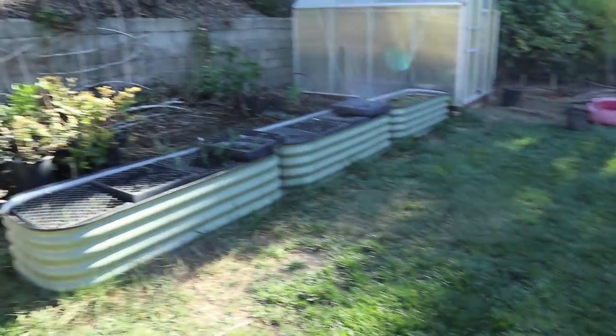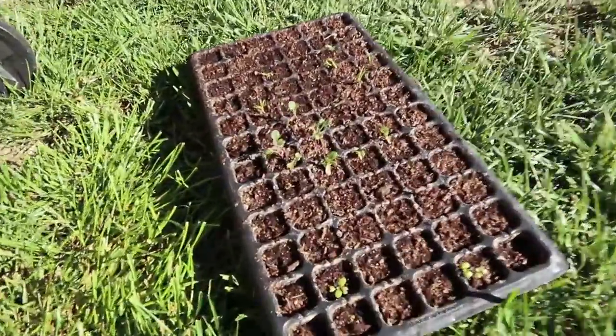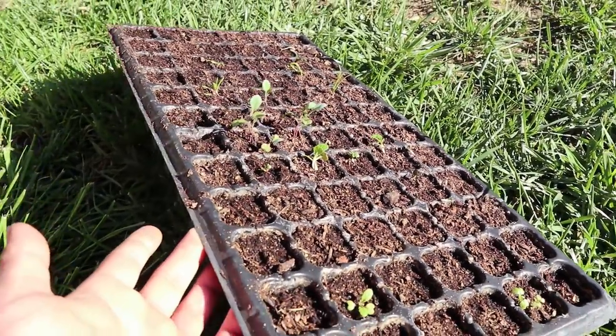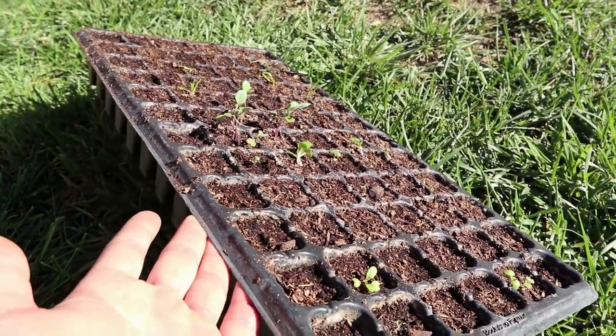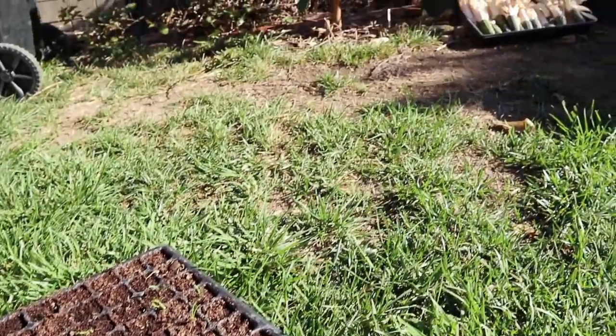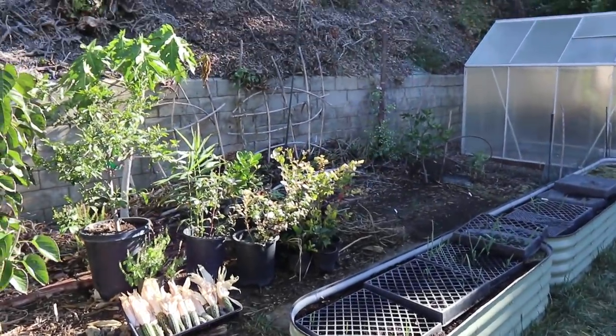And that pretty much concludes our update today. We have plants that we want to sow — winter crops like the Chinese mustards and stuff. We had some sowed, but then we went on our camping trip and weren't able to keep them watered, so we're going to restart our plants. That's going to be it today — thanks for visiting.